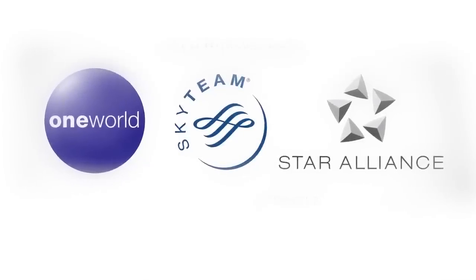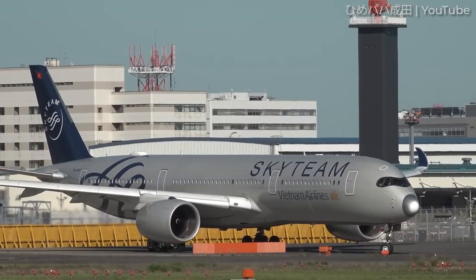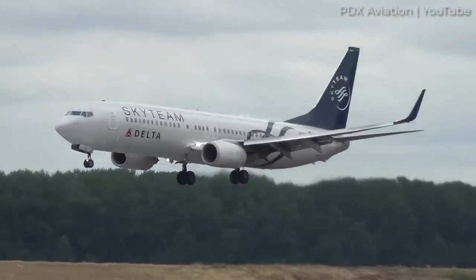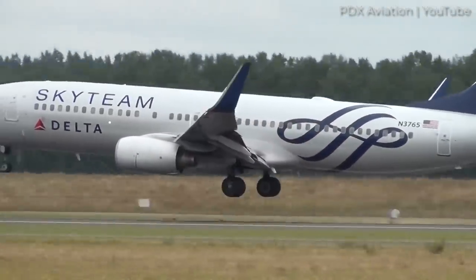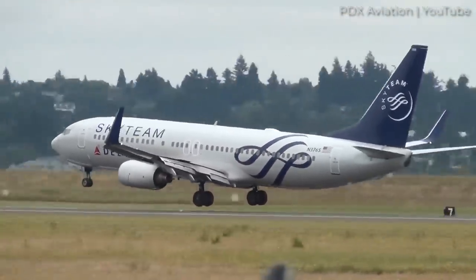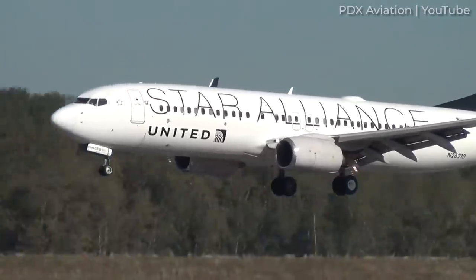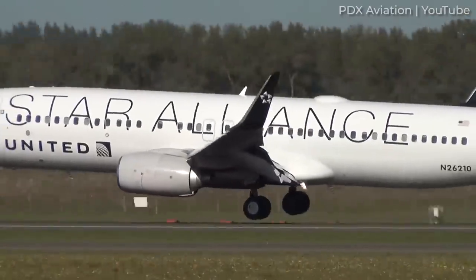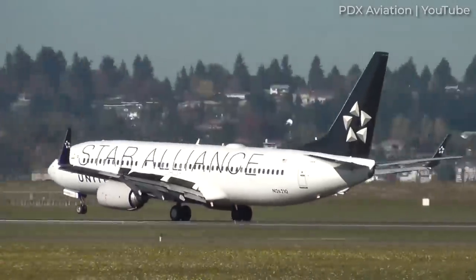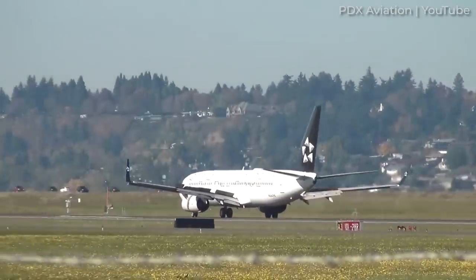There are three airline alliances dominating commercial air travel: Star Alliance, One World, and Sky Team. One interesting aspect of these groups is that all of their member airlines have aircraft that sport special alliance-wide liveries. These standard liveries promote the aircraft's respective alliance wherever it travels, making it a flying billboard of sorts. In this video, we explore when this became a thing and what the requirements are for each member airline.